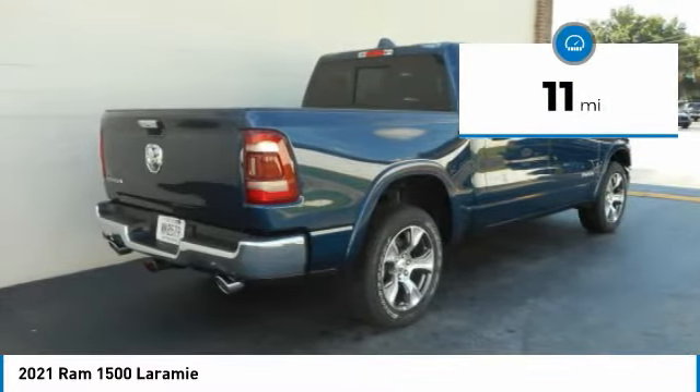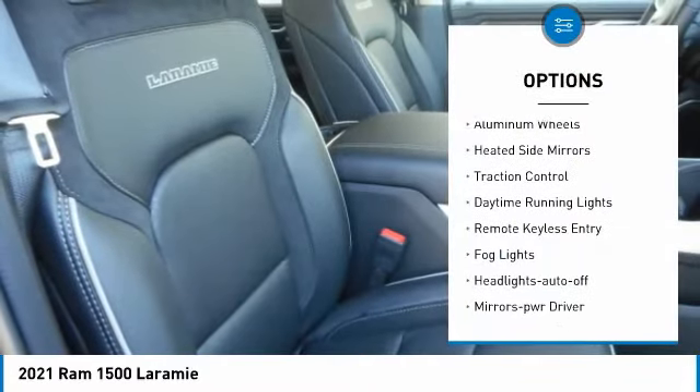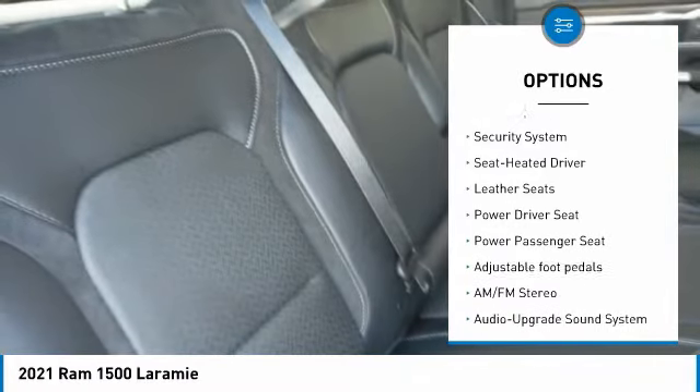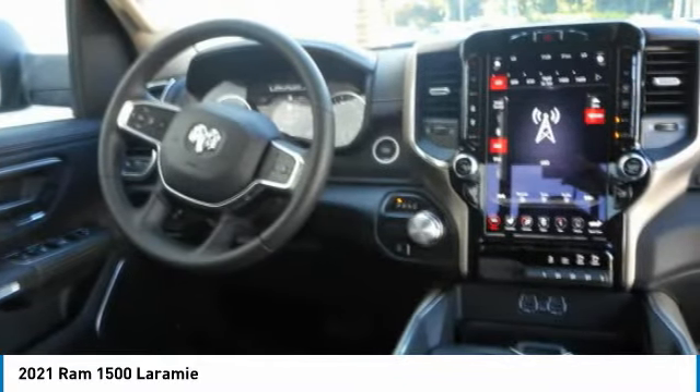This vehicle has less than 100 miles. Here are some of this vehicle's great options: towing package, aluminum wheels, heated side mirrors, traction control, daytime running lights, remote keyless entry, fog lights, headlights auto off, mirror memory, and security system.